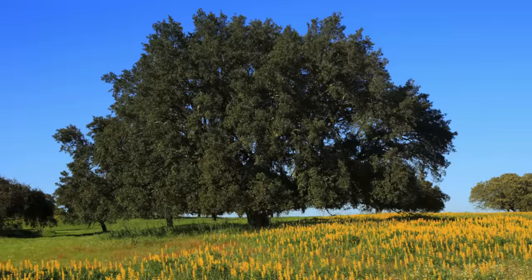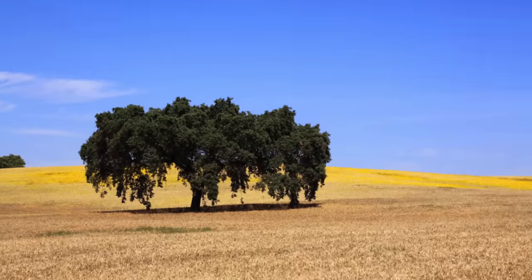Cork oaks are actually the national tree of Portugal. When you drive through Alentejo you can see all of these large pastures with huge oak trees. When they have no competition they can last up to 500 years. Some of the sizes I've seen, that's definitely believable — they've been absolutely huge.